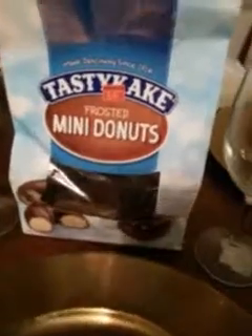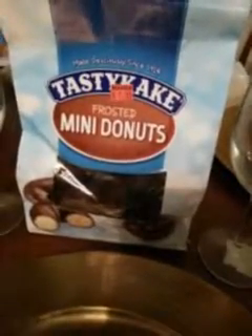This time it's on a Tasty Kake Foster Mini Donuts Taste Test — made delicious since 1914. I just want to bring y'all a taste test on this item. I'll try to bring y'all some good stuff. Let's jump right into it, man.